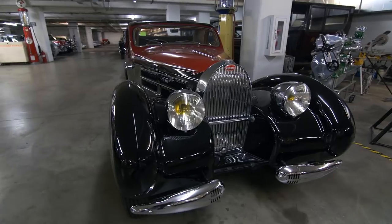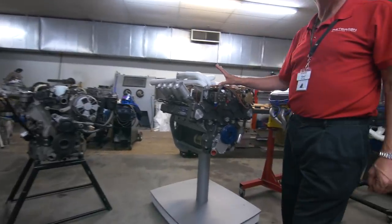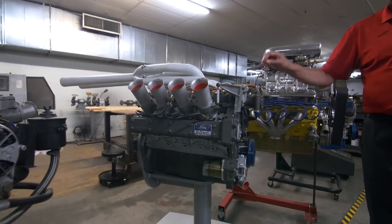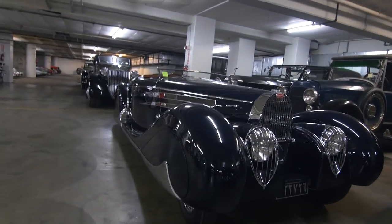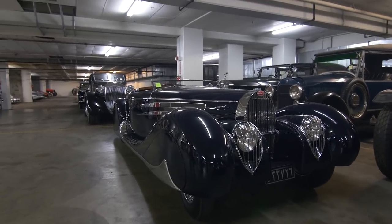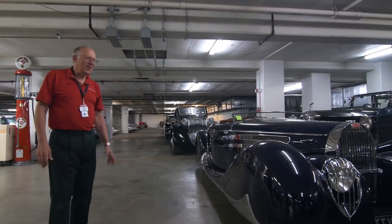Original Bugatti right in front of me — what is happening? It's called a four-cammer, or an Indy Ford V8 engine. Jim Clark won the Indianapolis 500 in a Lotus Ford using an engine like this. This car was the French government's gift to Mohamed Reza Pahlavi, the Prince of Persia — Shah of Iran — for his wedding in 1939.